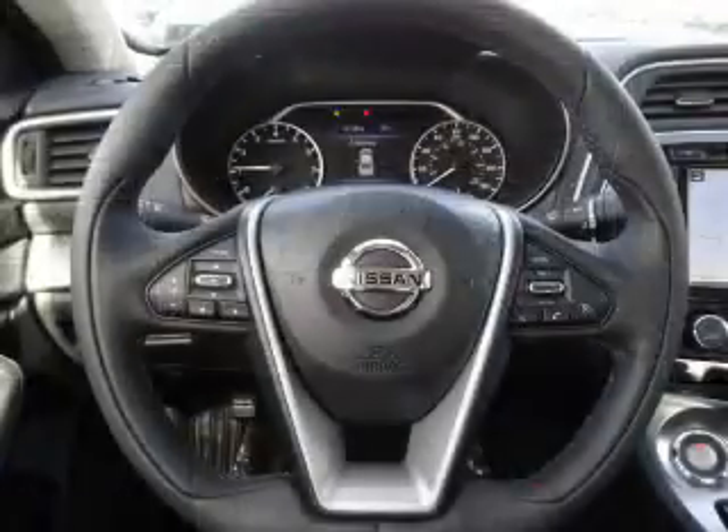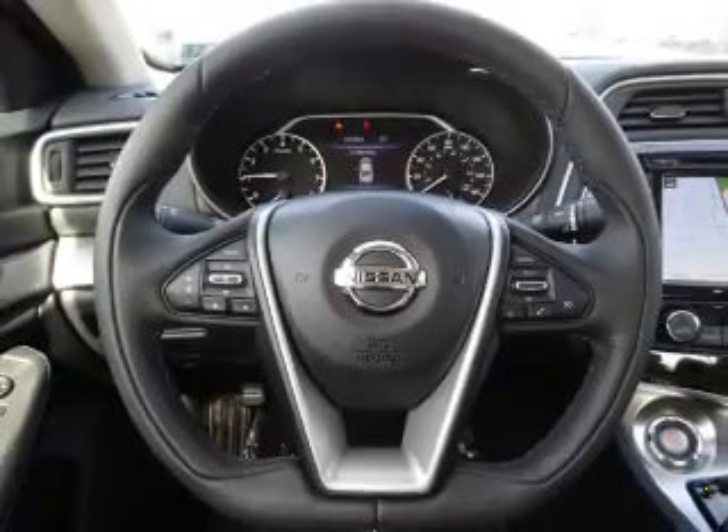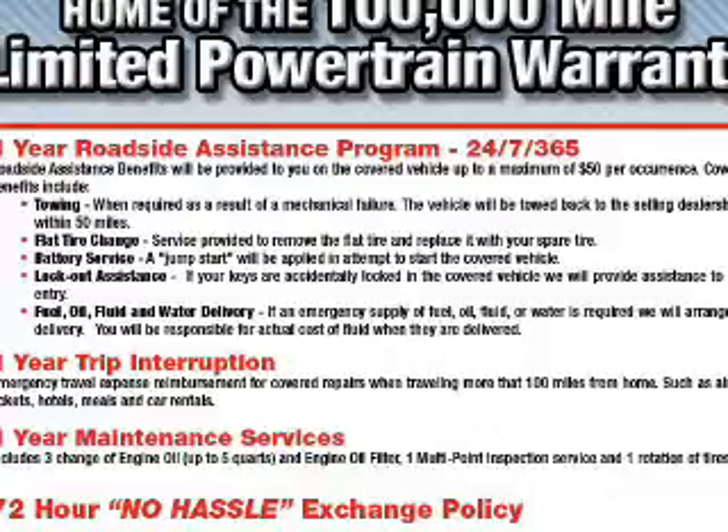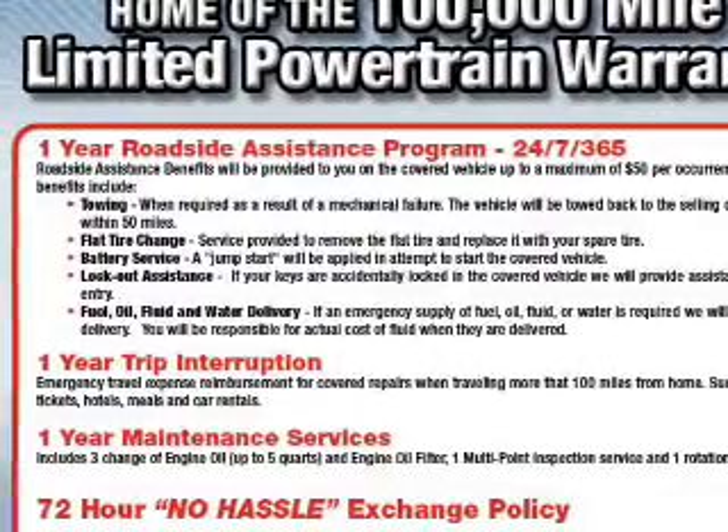A premium sound system, push-button start, dual temperature controls, and automatic climate control. Great quality at a great price — call or click to contact us today.